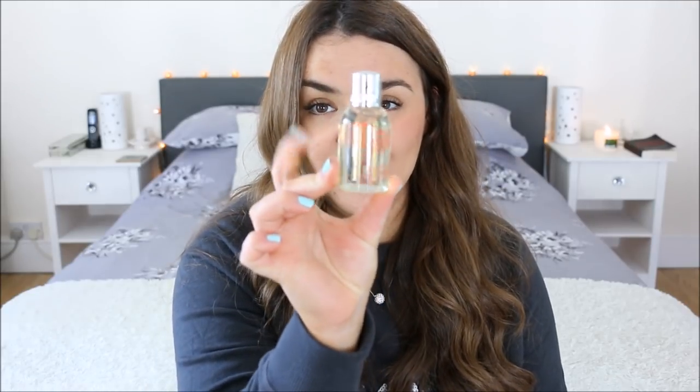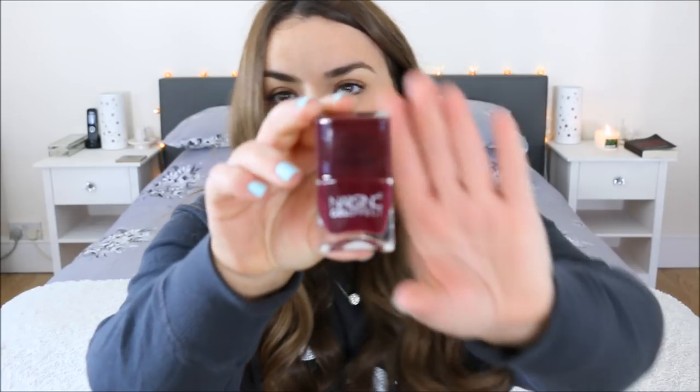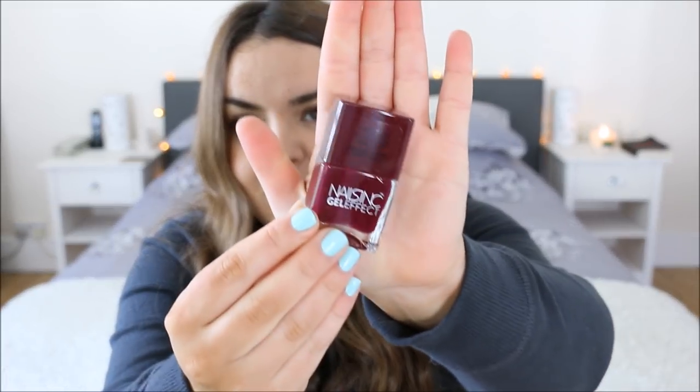I'm going to show you the non-fragrance things because they're actually included as little surprises. We've got the Molton Brown Orange and Bergamot Body Wash, handy to take with you if you're just going away for a night, and one of the Nails Inc Gel Effect Nail Polishes in the shade Kensington High Street, which is a very pretty shade and definitely something nice for autumn time.